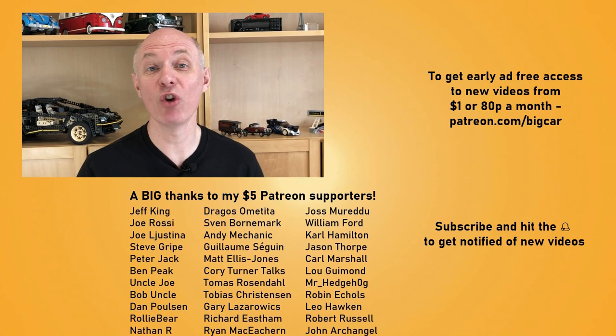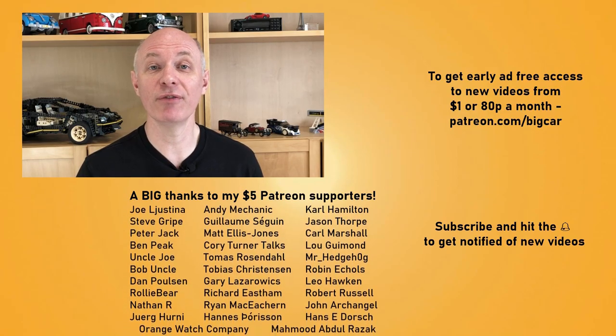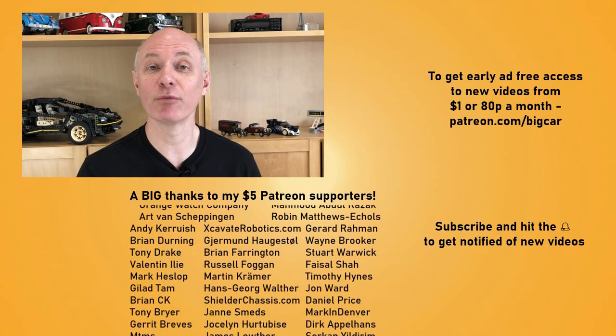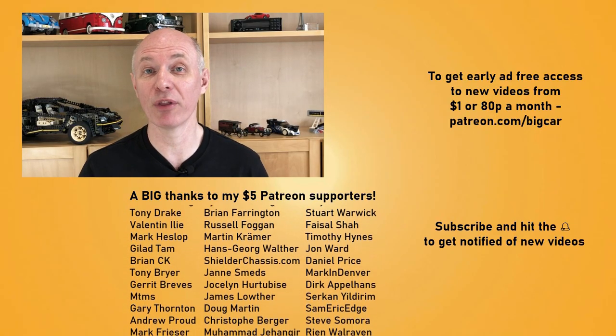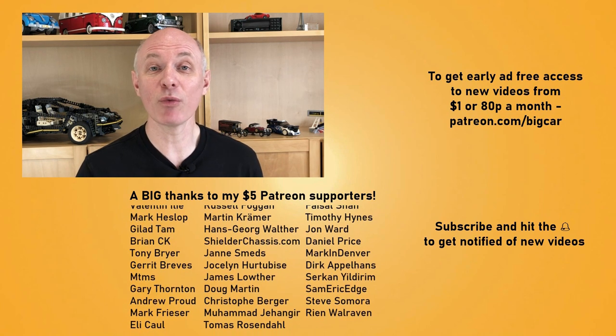A big thank you to all my Patrons for supporting me. To get early advert-free access to new videos, or to appear in the credits, please consider supporting me using the Patreon link below from just $1 or 80p a month, and hit that subscribe button to get notified of new videos. Thanks for watching, and see you in the next video. Bye.